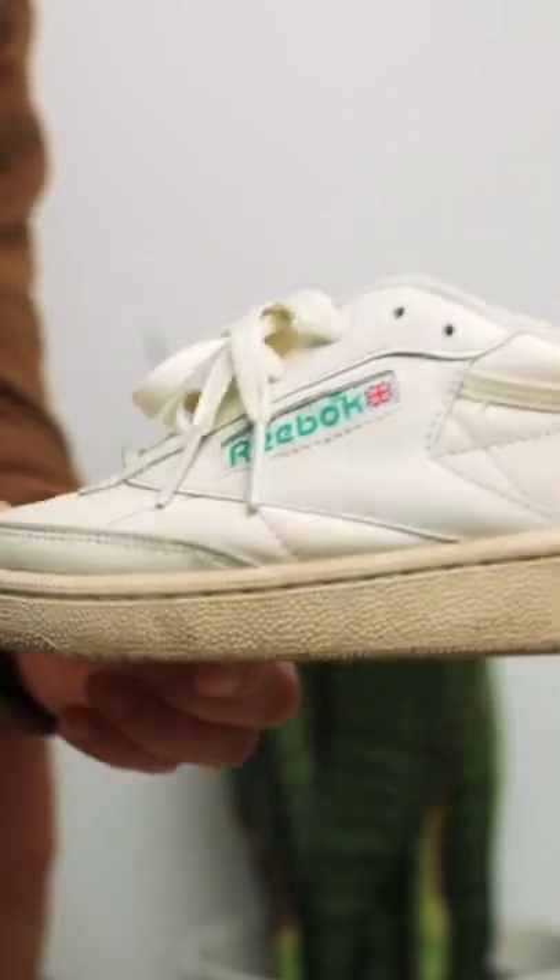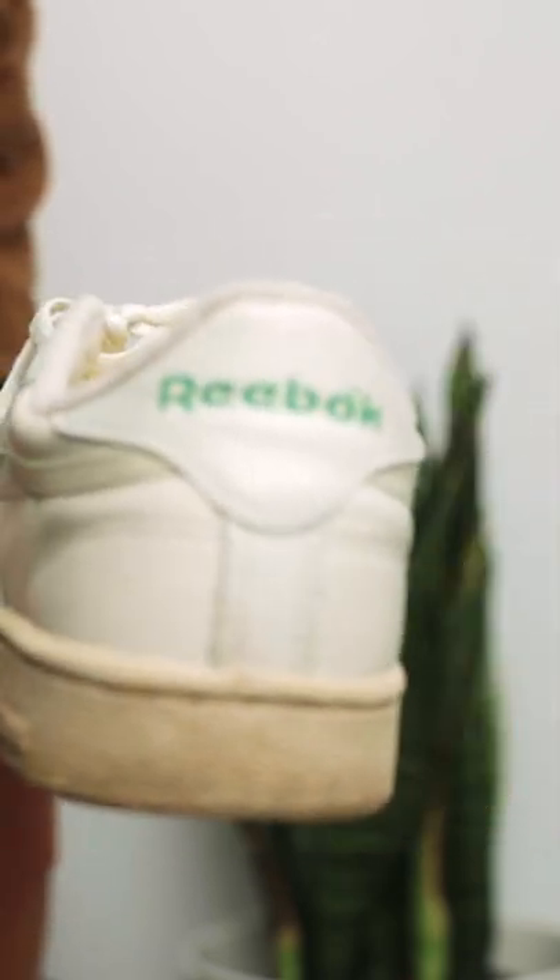Mine is in the off-white colorway that I got on sale for $50. I like pairing it with my mid-wash blue jeans and shorts.